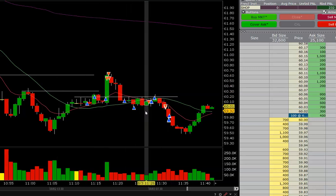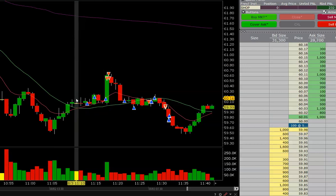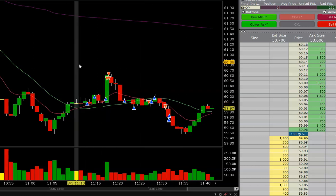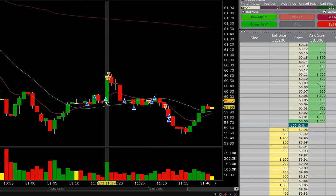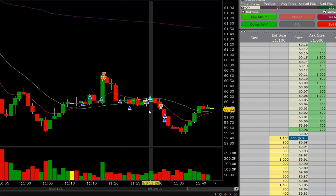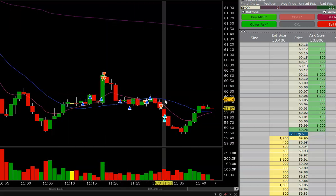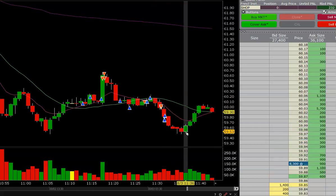I've been watching the patterns lately to see what takes precedence — what's happening on the level two, or the pattern? And so far it's been the patterns. On head and shoulders, the head isn't normally that big — you could trade the head in case it just keeps running or trending. But the idea, the way to trade it, is the shoulder: it comes up, makes a shoulder, pulls back, makes a head, makes another shoulder like it's going to come up, traps all the longs, and then dumps off. So the way to trade it is to short on the right shoulder.